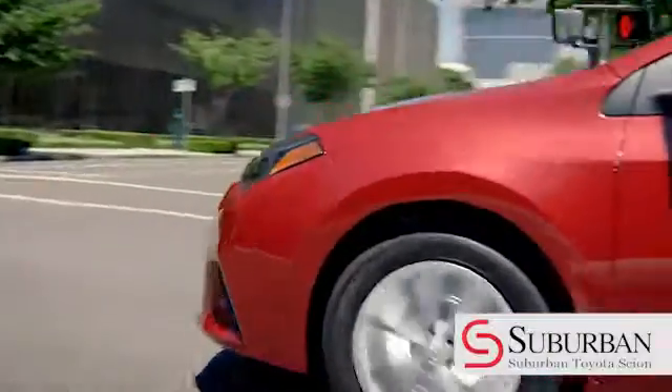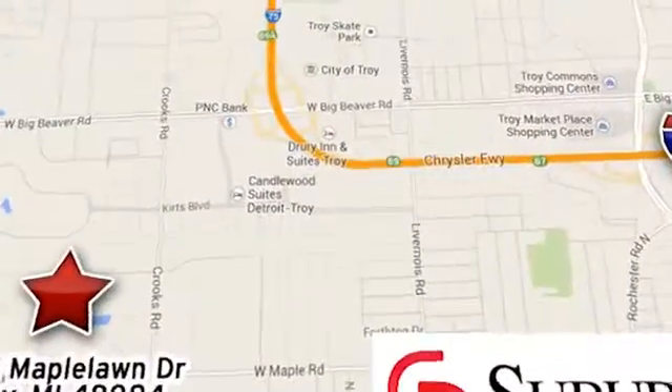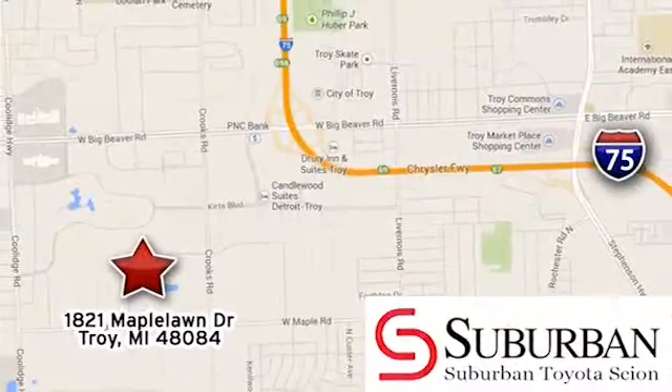Let us help you find your dream Toyota. Come see us at 1821 Maple Line Drive and make the choice at Suburban Toyota of Troy.